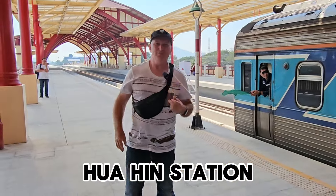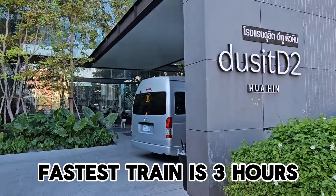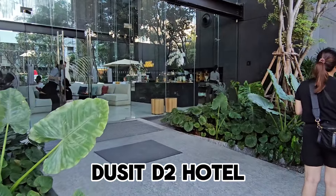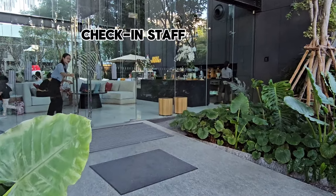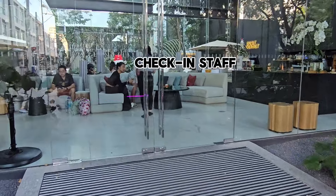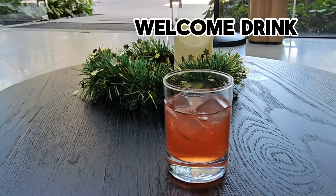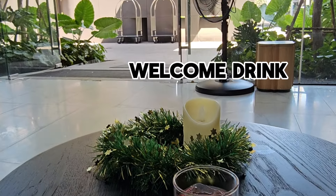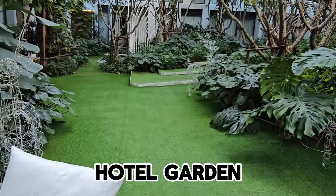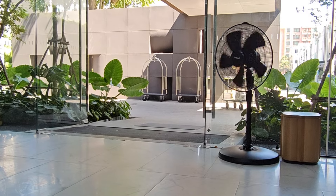I arrived by train from Bangkok to Huahin Station and then it was a short hop to my stay for tonight, which is the Do-Sit D2 Hotel. The staff check you in sitting down on a comfortable seat, and you can see a member of staff doing just that through the door. They also provide you with a welcome drink and they're very knowledgeable, telling you everything about the hotel. One feature of this hotel is the garden outside — we'll have a look at that greenery very shortly.